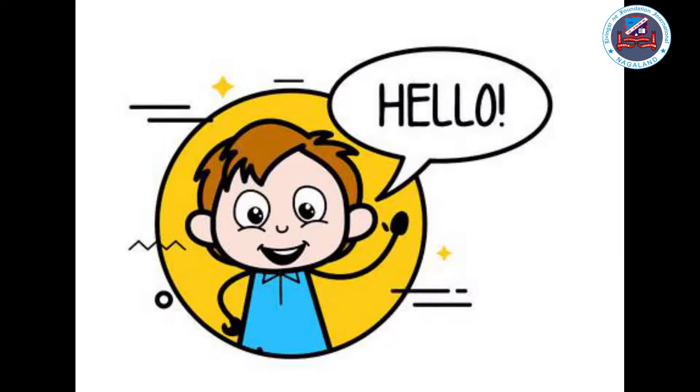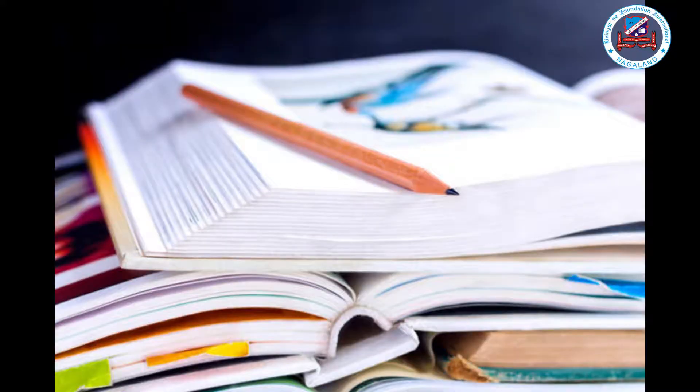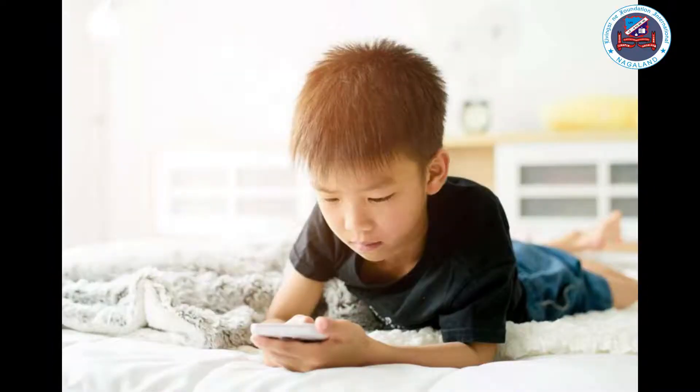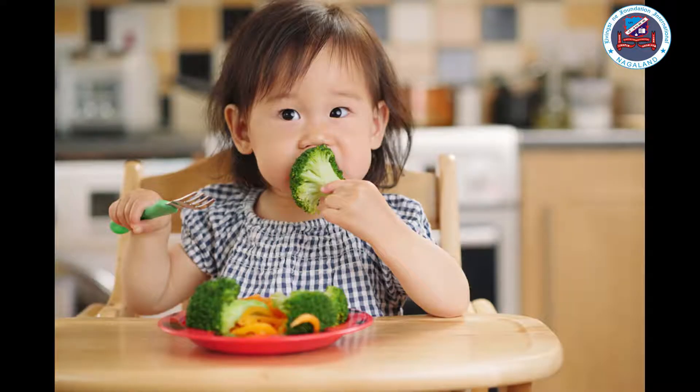Hello Stoneites, hope all of you are good. Today we will be learning about the digestive system, what do the kidneys do, and what does the brain do. You can keep your textbook with you for reference and do watch the video attentively to understand the lesson.